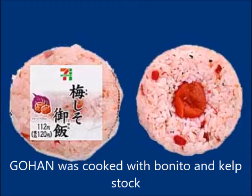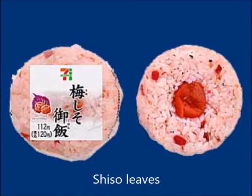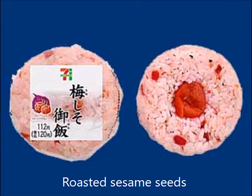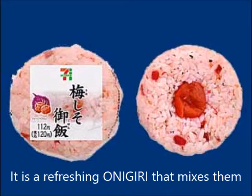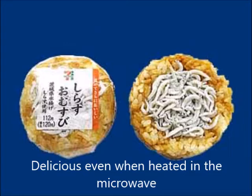The rice was cooked with bonito and kelp stock. Crisp and textured plums, shiso leaves, and roasted sesame seeds are mixed together for a refreshing onigiri. The seeds were removed and half plums were placed in the center of the onigiri. It is delicious even when heated in the microwave.